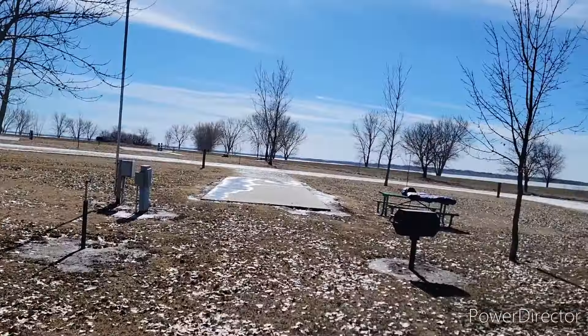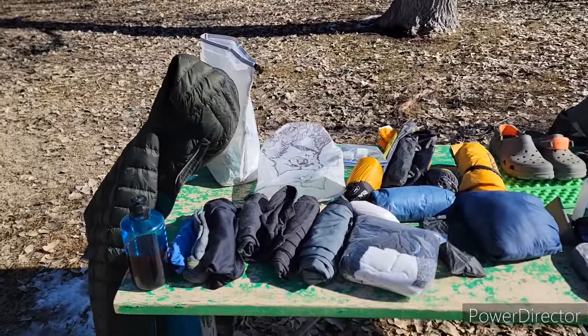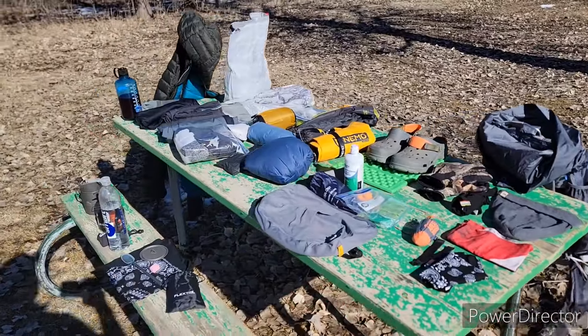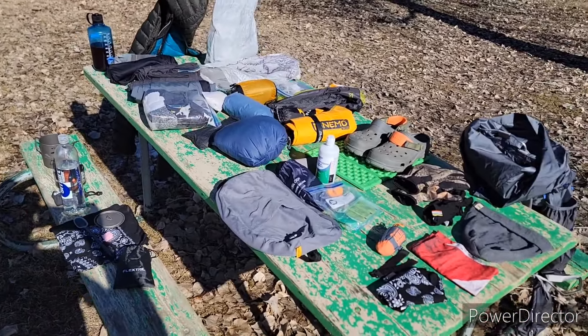That is everything I will be taking with me to the Appalachian Trail. If I drop anything from this or add anything else, I'll make sure to add it in the comments. Thank you for watching.